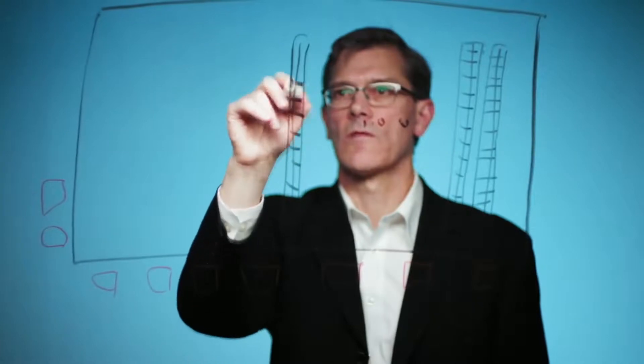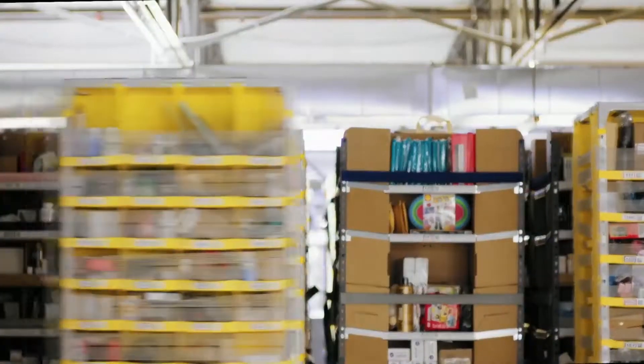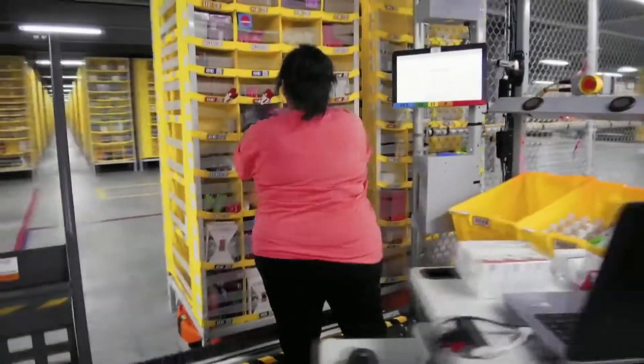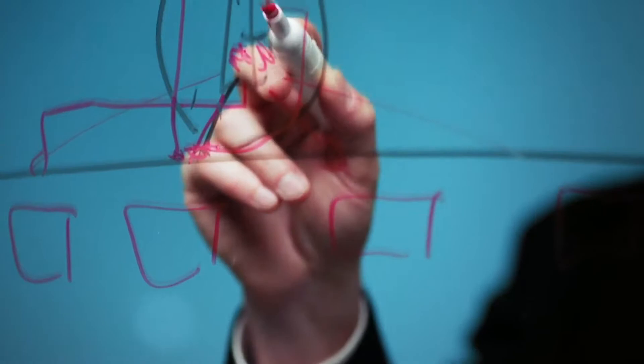Since our fulfillment centers are set up largely on a Manhattan-style grid, the paths that the pods can follow is relatively structured and organized. The first decision I have to make is which orders I want to pick at the same time in order to get the items in the same box — that's a large combinatorial optimization problem I'm solving in real-time. Using that information, we try to minimize the distance the pods have to travel.